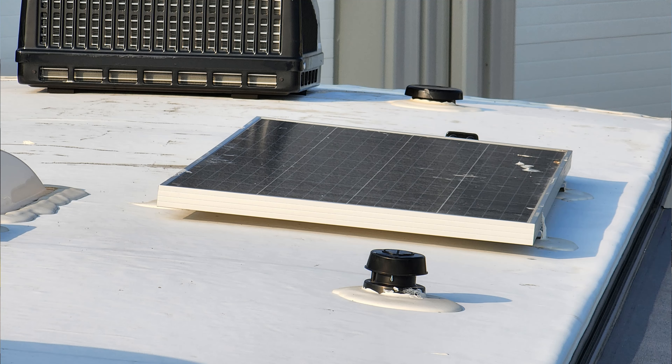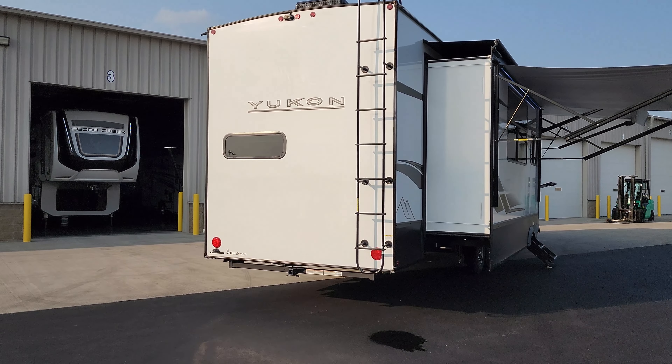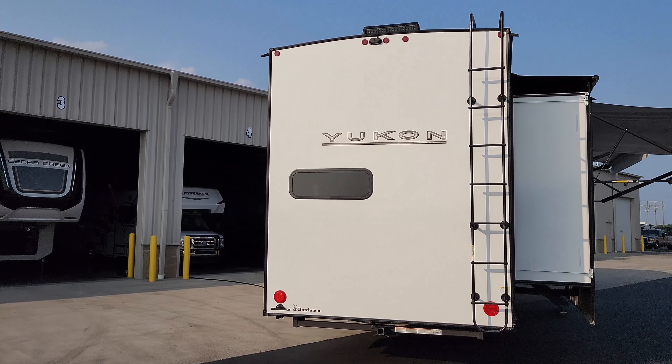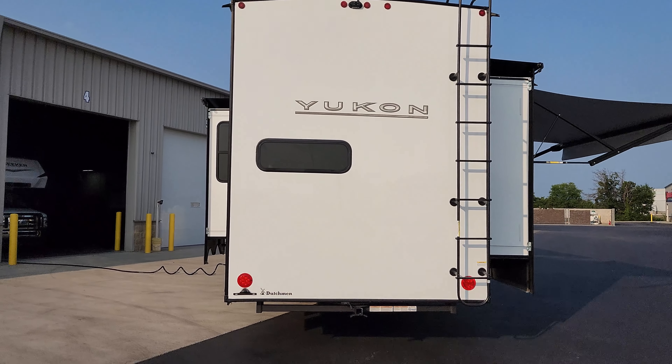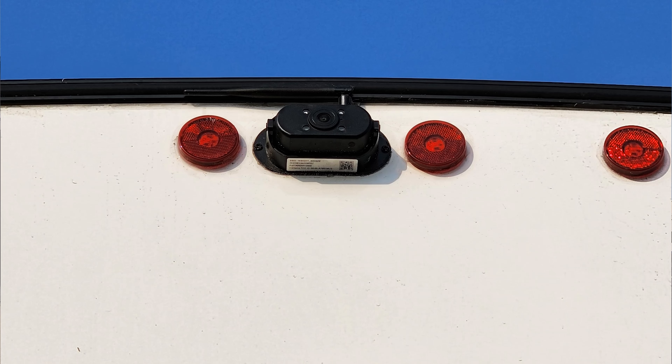Hey everyone, welcome to another All About RVs video. Today we're taking a look at a brand new 2024 Yukon 399 ML fifth wheel. This is a rear kitchen fifth wheel. We're going to take a few minutes, run you through the inside and outside of this beautiful RV and show you what this thing's all about.